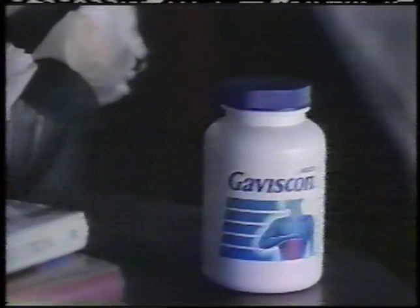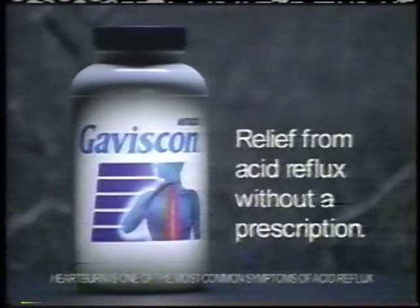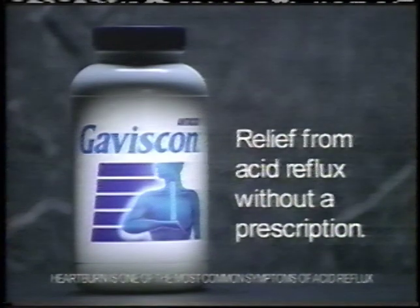If you suffer from heartburn caused by acid reflux, get Gaviscon. Gaviscon tablets become smooth and creamy, forming a soothing protective barrier that helps keep acid down. Gaviscon — relief from acid reflux without a prescription.